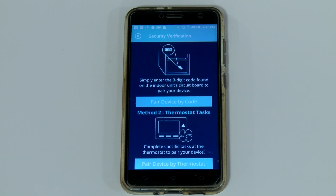One, you can enter the three-digit code displayed on the circuit board. The second option is the thermostat task option. It's handy to use if you don't want to take the panels off the equipment, or should the three-digit code information be blocked by the unit's wire harness.